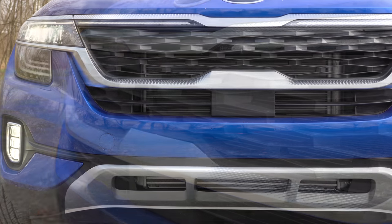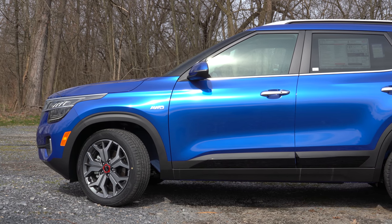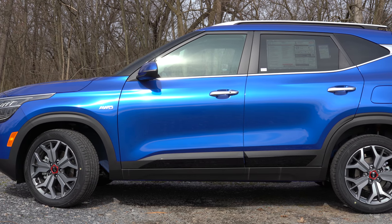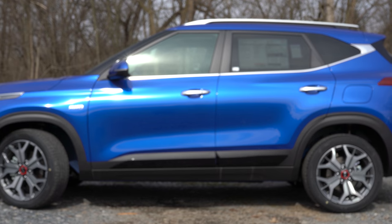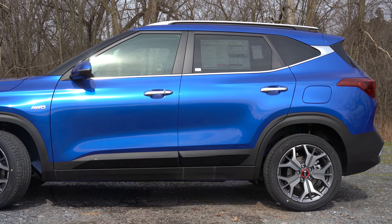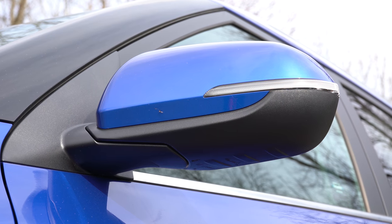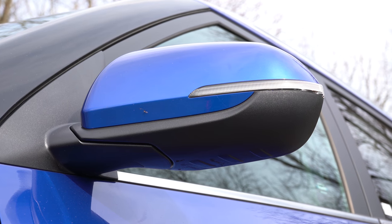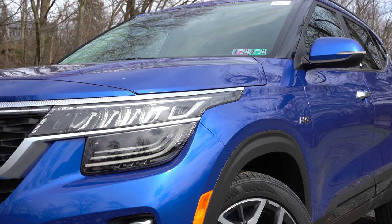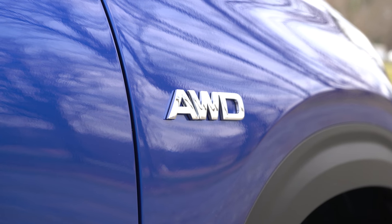Making our way to the side — roof rails come standard on the S trim level and up. Rear privacy glass and chrome belt-line molding are standard on all trim levels, along with a satin chrome belt-line molding that continues around to the back, creating kind of a floating roof line. Side mirrors are body-colored and power-adjustable, heated for the S trim and up, with LED integrated turn signals for the S trim and up. With the all-wheel-drive configuration, you'll also find AWD badging on the front fender.